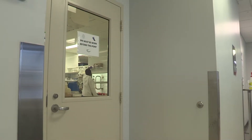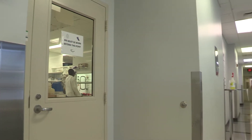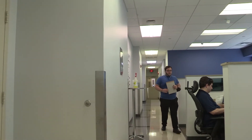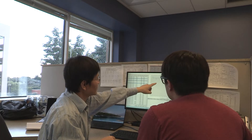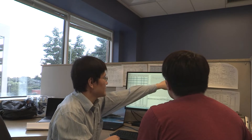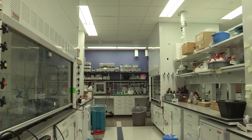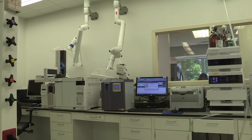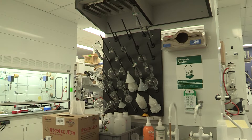Today I will show you the labs where we synthesize, purify, and store these compounds. This is the medicinal chemistry lab. Over here we have the office area that is fully isolated from the lab. This setting provides our chemists with a safe and convenient environment to do research. The lab is equipped with 12 fume hoods. We share this lab space with our process chemistry group.